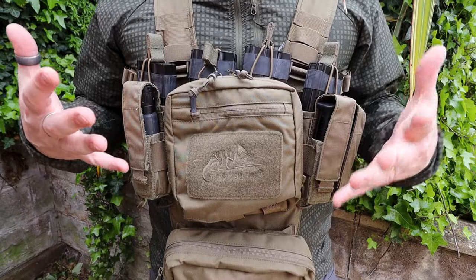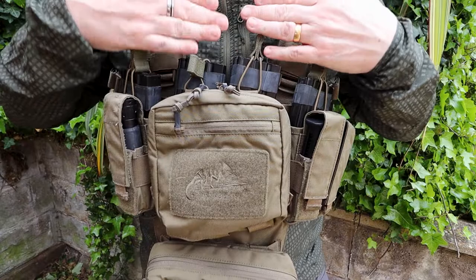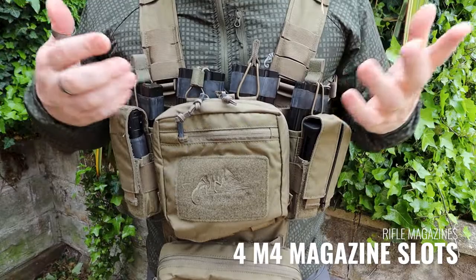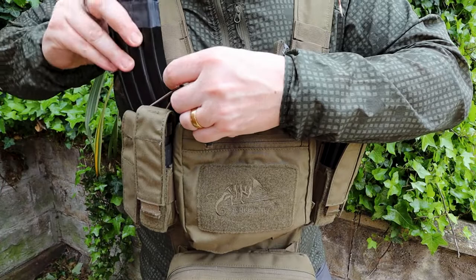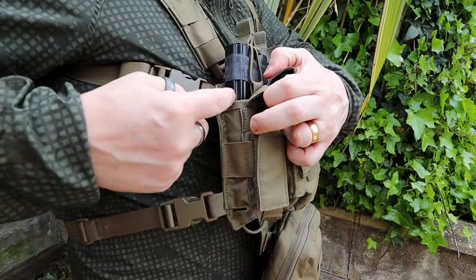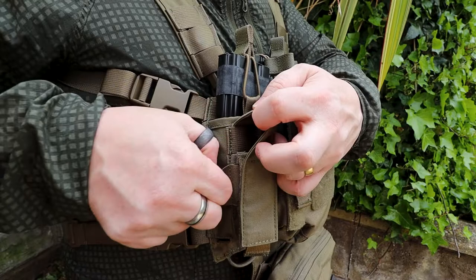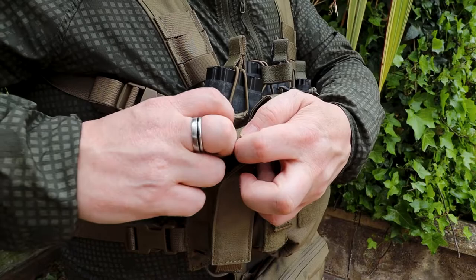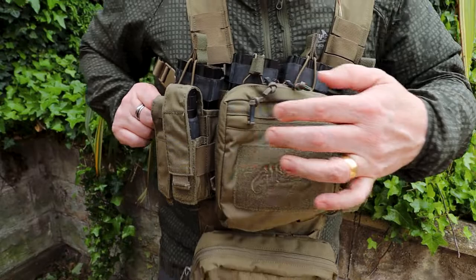Starting at the back and moving forward through the different compartments — here at the back you'll see that there are four M4 style mag pouches. Super easy to get in, super easy to get out, and every single one of them has a bungee to keep it in place. The two on the side — if I pull this around — you can see the whole pouch. There is some additional elastic on the side where you could put a tool, a light, some chem light, something like that. This whole pouch is stitched into the back panel, and that's the same for both lateral ones.